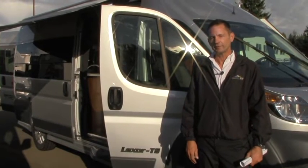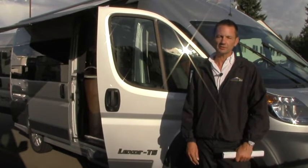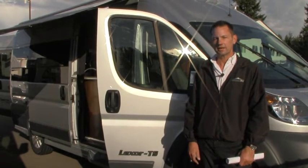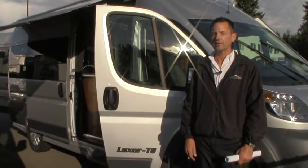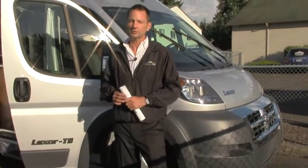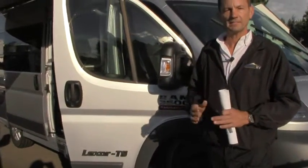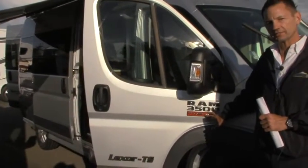If you've been following Pleasureway in the Lexor line, the Lexor has historically been placed on a Chevrolet chassis. Pleasureway decided to make some changes when the new Dodge Promaster chassis came out, and the Lexor model is now in a new van. It's designed to compete with the Sprinter — 18 miles per gallon, it's a gasoline V6, and it is built on the one-ton chassis.